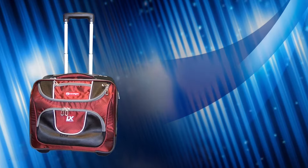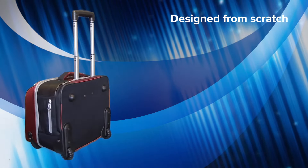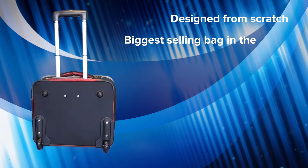At Aero we design all of our Comfort Pro bowls bags from scratch. Aero Comfort Pro are the biggest selling luxury bowls bags in the world.